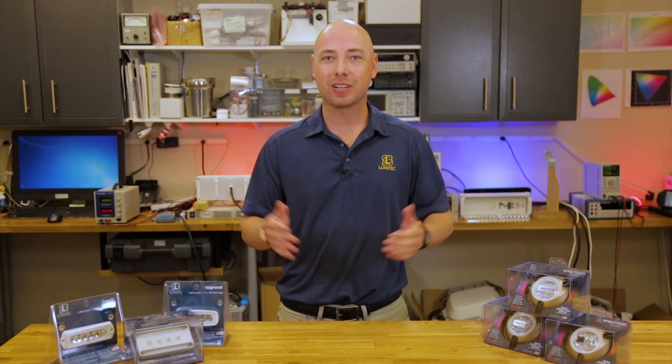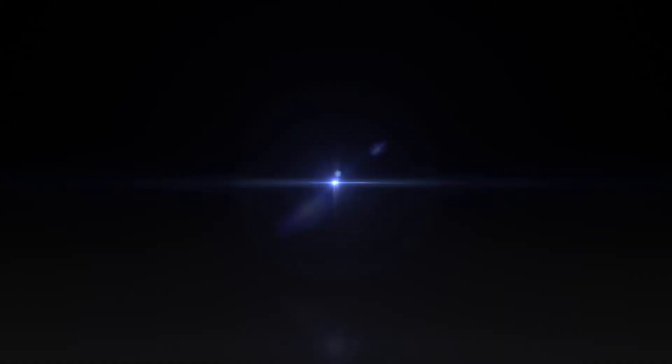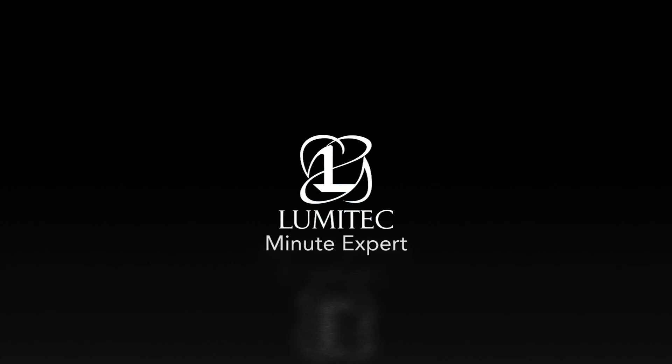That's how IP ratings work in a nutshell. We hope you enjoyed. Please visit our website at www.lumitechlighting.com/MinuteExpert.